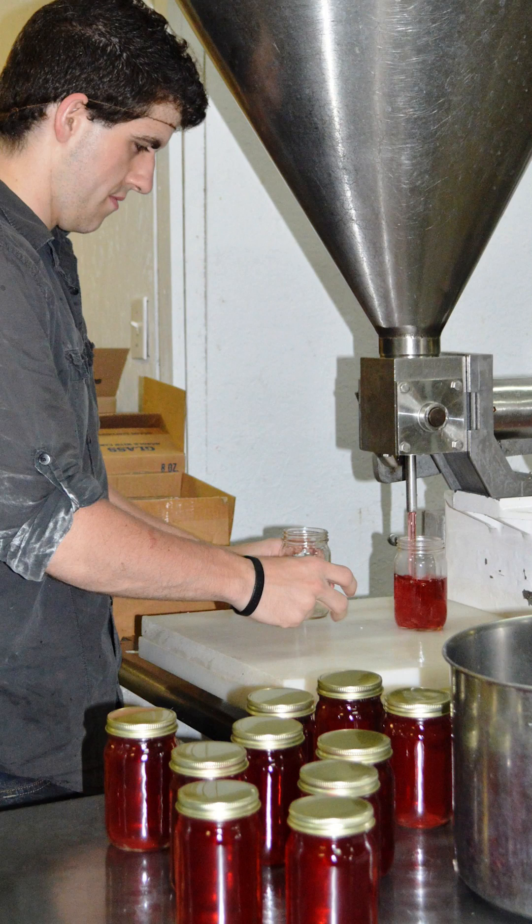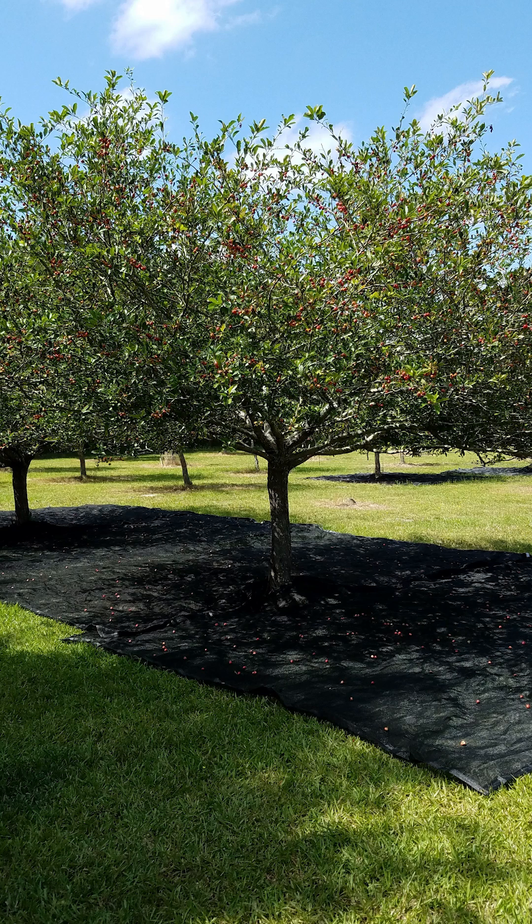So one of the best things we can do with the mayhaw is actually make preserves and jellies. The mayhaw was named the official state fruit tree of Louisiana and can be found in nurseries, usually as seedlings with limited availability in the spring.